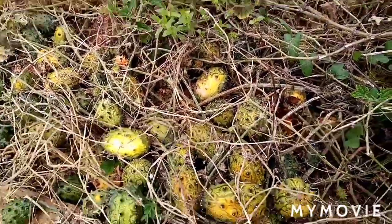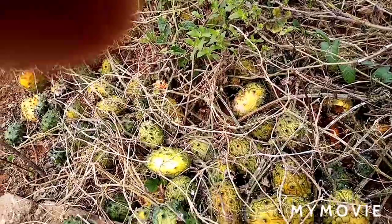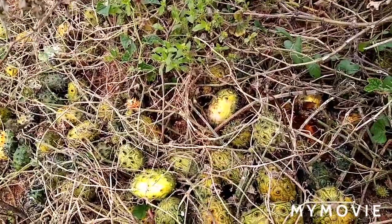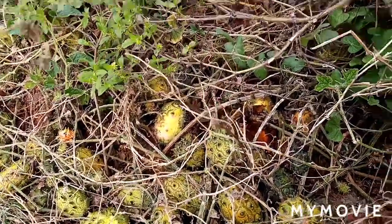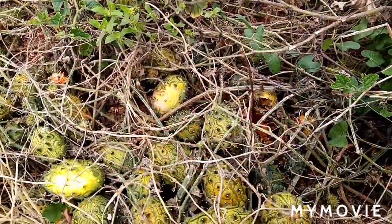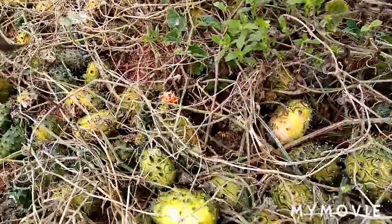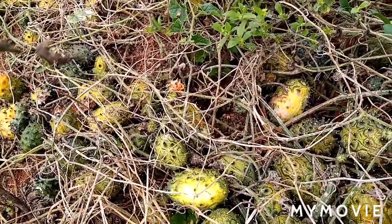Next time we'll talk about the benefits. I'll show you how they look like — the inside of this fruit, the inside of the tree.